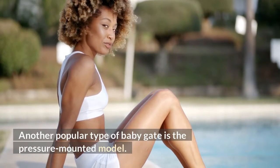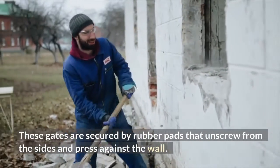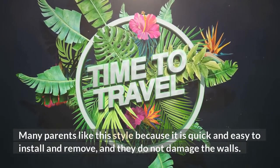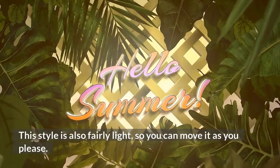Another popular type of baby gate is the pressure-mounted model. These gates are secured by rubber pads that unscrew from the sides and press against the wall. Many parents like this style because it is quick and easy to install and remove, and they do not damage the walls. This style is also fairly light, so you can move it as you please.